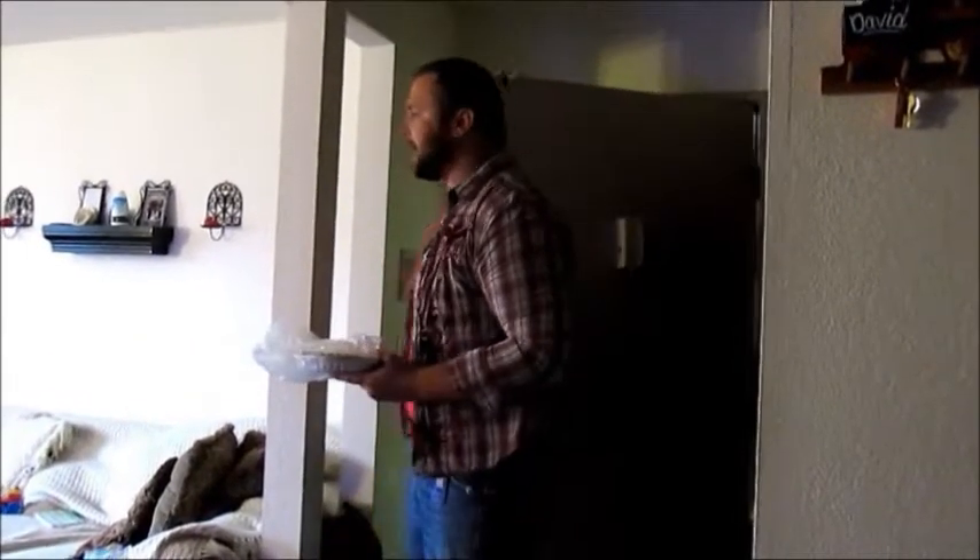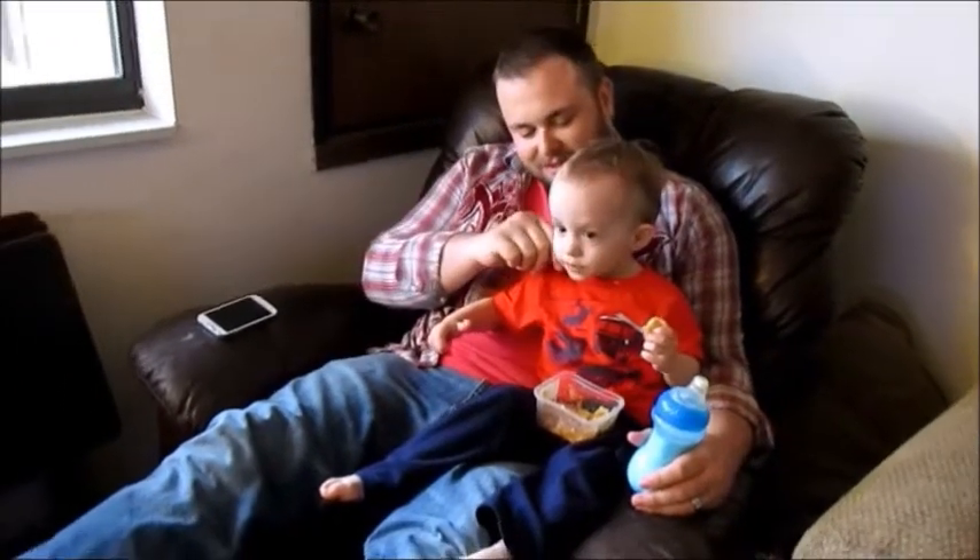And then Dave comes home about 7 o'clock and he actually brought pie. And Dallas hangs out with him for a while. We just all relax together.